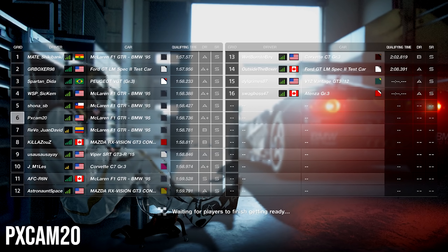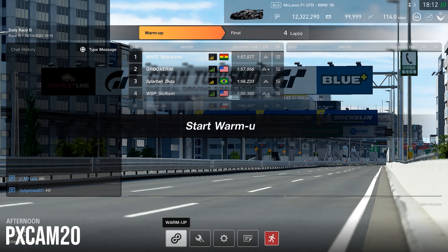Konnichiwa guys! PXCAM here back with a brand new video. We are here for a brand new week of daily races, racing around one of the craziest tracks GT Sport has thrown at us in a long time — Tokyo Expressway, the East Interloop.